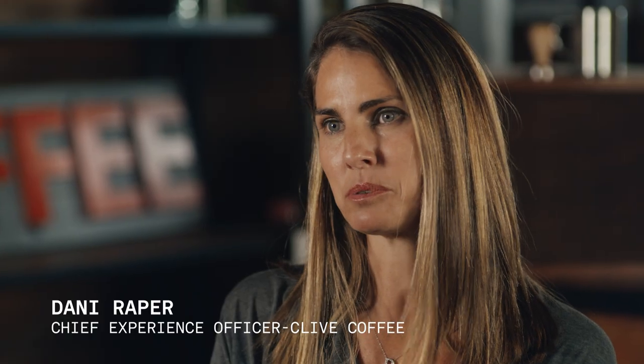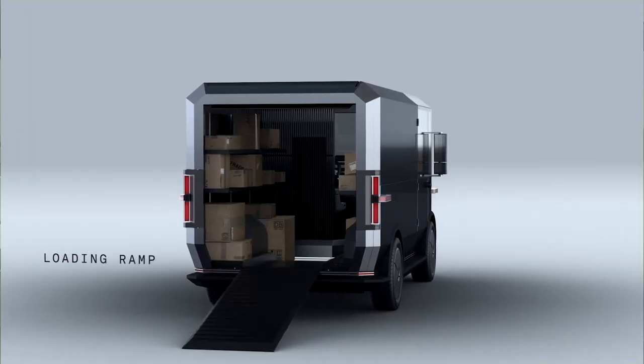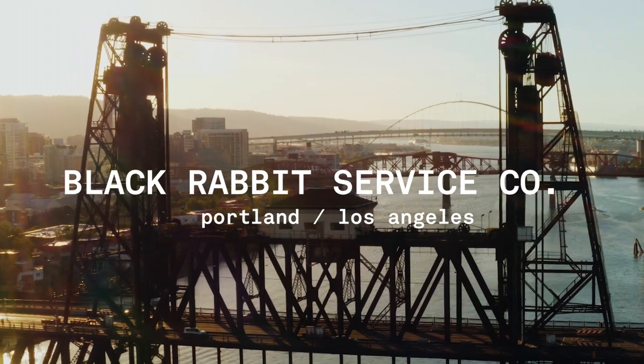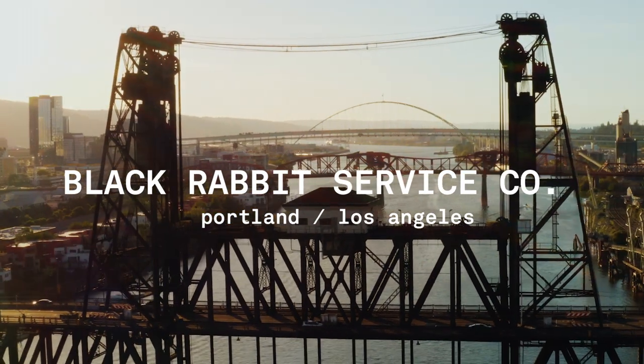From a functionality perspective, it looks like it does everything that you would want a multipurpose vehicle to do. And when I saw the price tag, I was completely blown away. We sell and repair coffee equipment, espresso machines, coffee grinders. Instantly when I saw it, I was like, this will work for us.